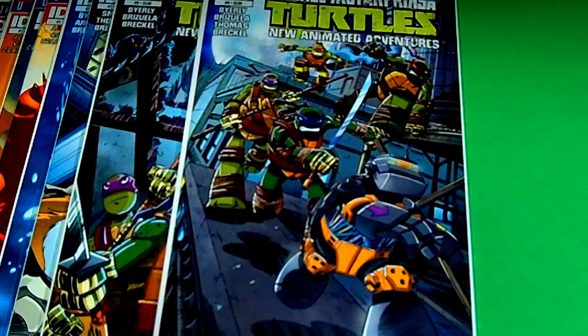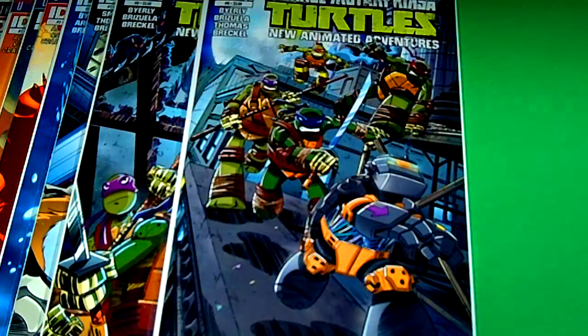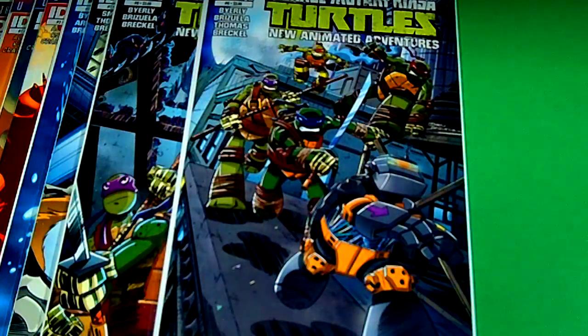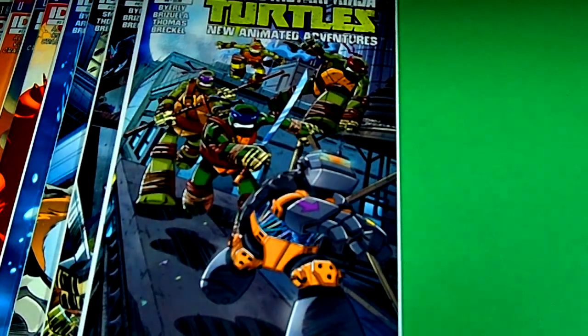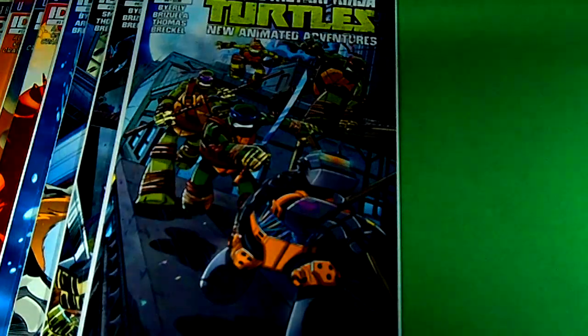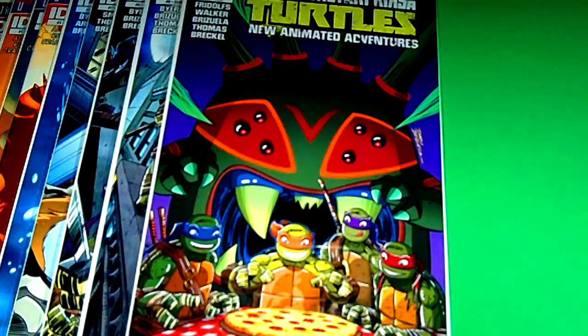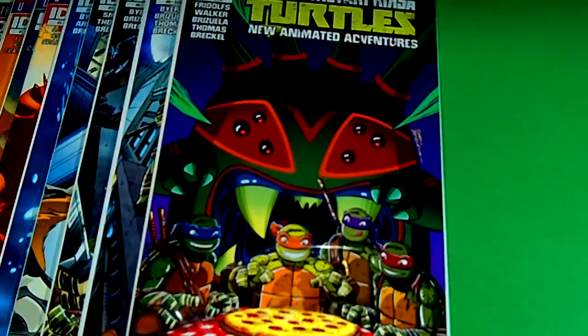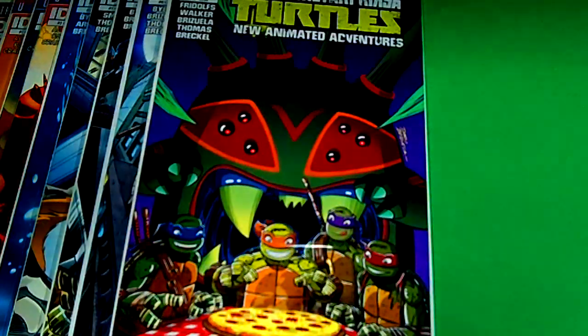Next I have issue number eight — Metalhead. These turtle books just keep giving and giving. If you guys don't collect turtles and you're into comic books, just check them out. Next I like this cover — you guys know who this is: Spider Bites. I actually have the action figure for Spider Bites and it's pretty popular and very rare. So you guys see Spider Bites, definitely pick it up.